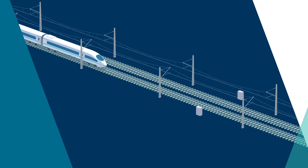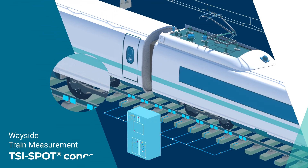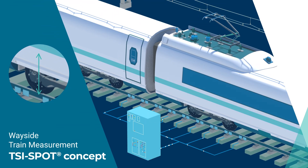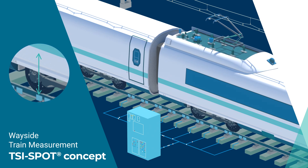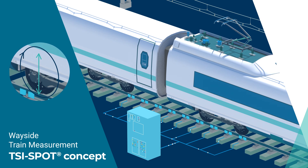The solution offered by Hottinger Brühl & Kier consists of three complementary systems. Wayside Train Measurement uses TSI Spot Analysis to accurately assess the maintenance condition of the wheels and the running behavior of the vehicles.